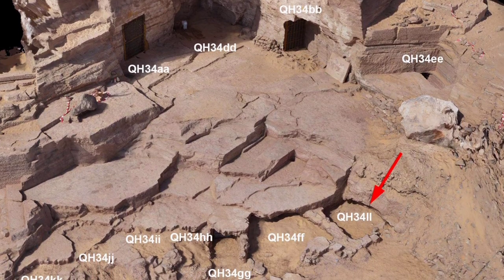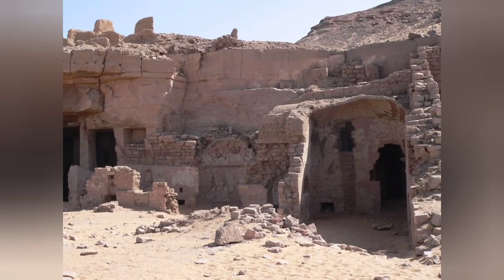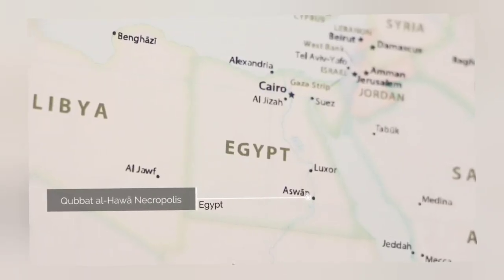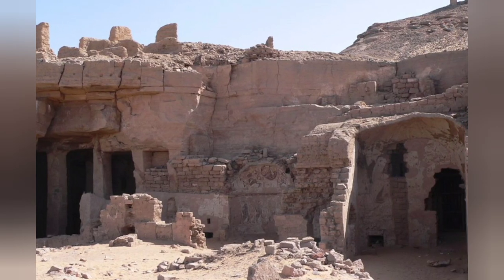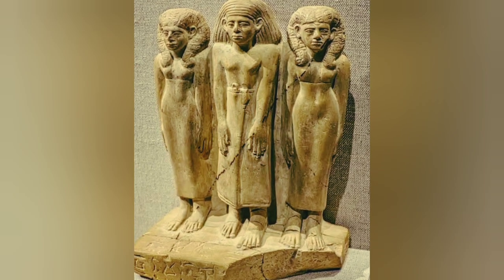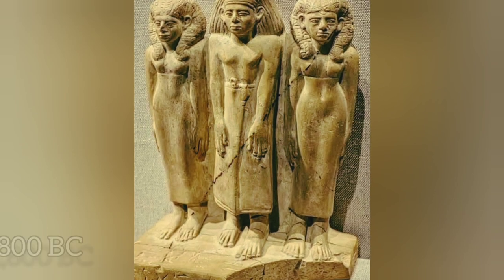Excavations of rock-cut tombs revealed mummified crocodiles. Qubbet el-Hawa is the site of an ancient Egyptian necropolis, located on the western bank of the Nile opposite the historic city of Aswan. Its collection of over 100 tombs features the resting places of many aristocrats and priests, mostly from the age of the Old and Middle Kingdoms, 2,700 to 1,800 before Christ.